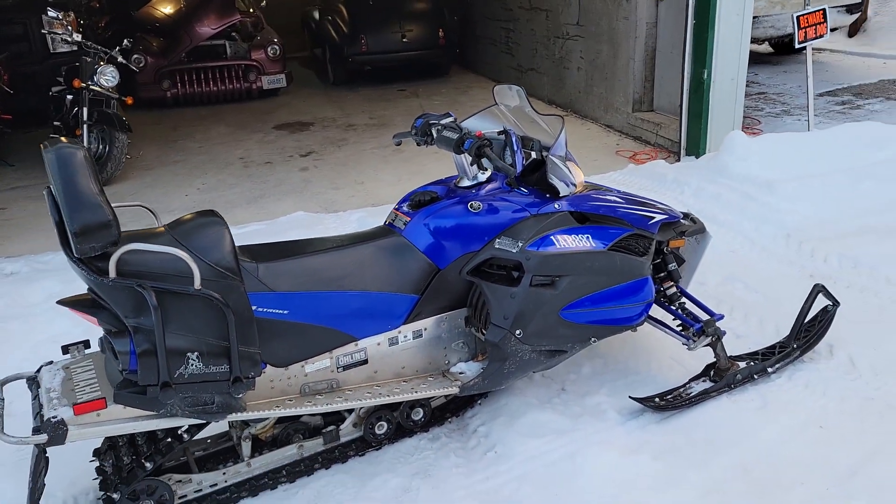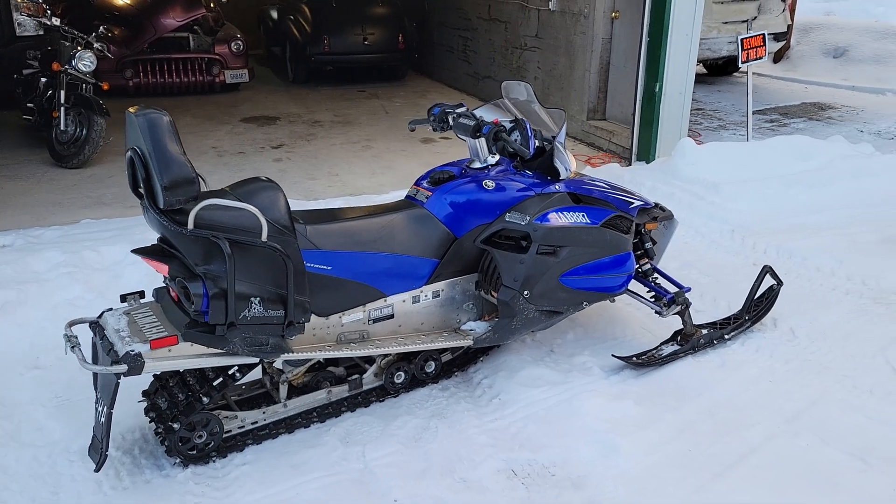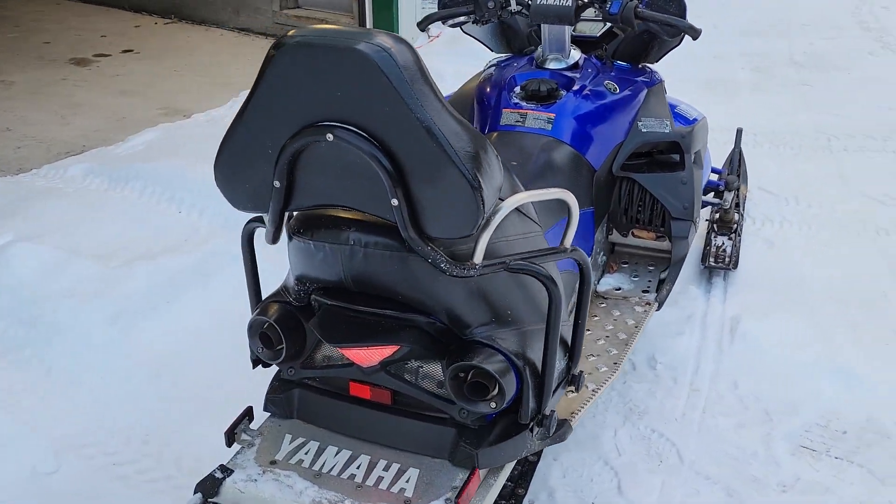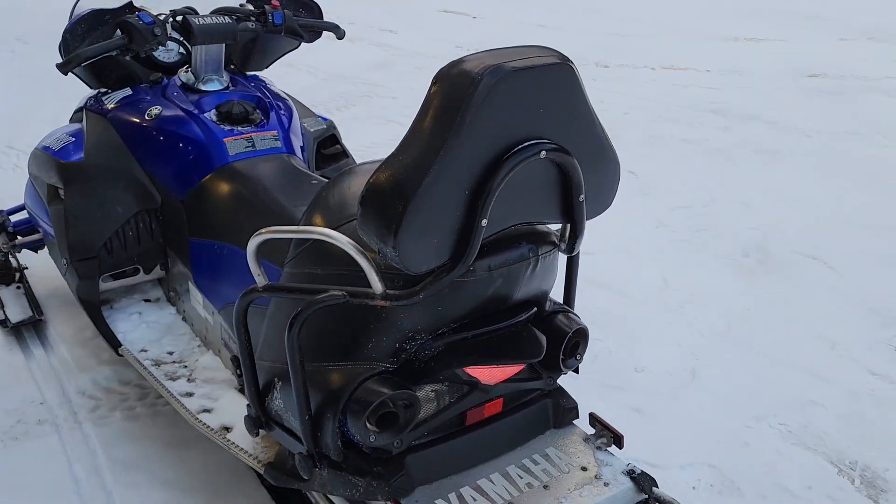If you have any questions, call me directly at 416-833-3397 if you're interested in a beautiful snowmobile like this. I'm located in Northbrook, Ontario.